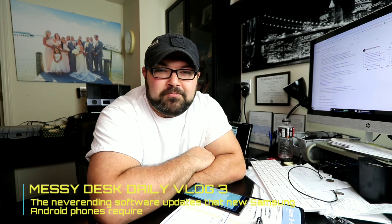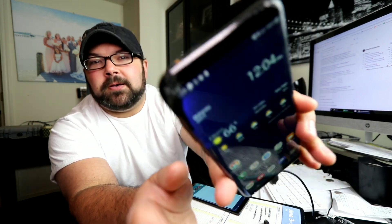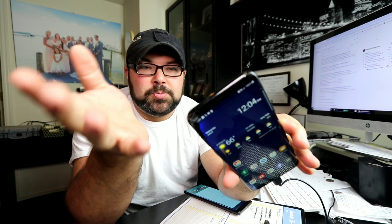Hey, what's up everybody? This is Scooter Roth and we're back with another episode of My Messy Desk. I recently had to upgrade my phone — I had the Samsung S8 Plus, and you can see how it's kind of glitching out. What happened was I dropped it in the corner, and the insurance and manufacturer warranty had already expired.